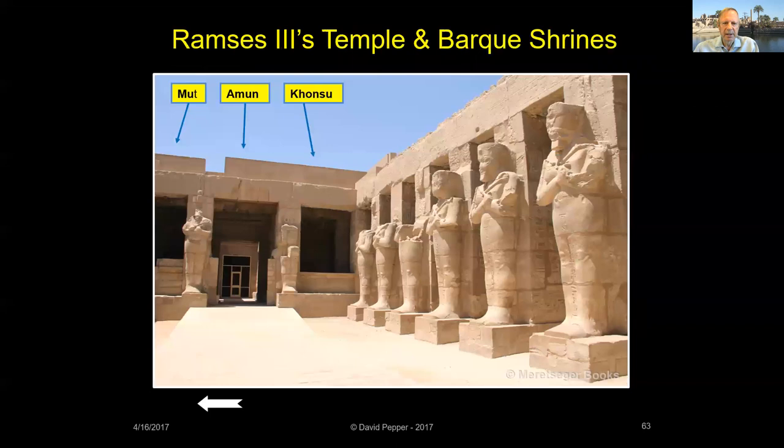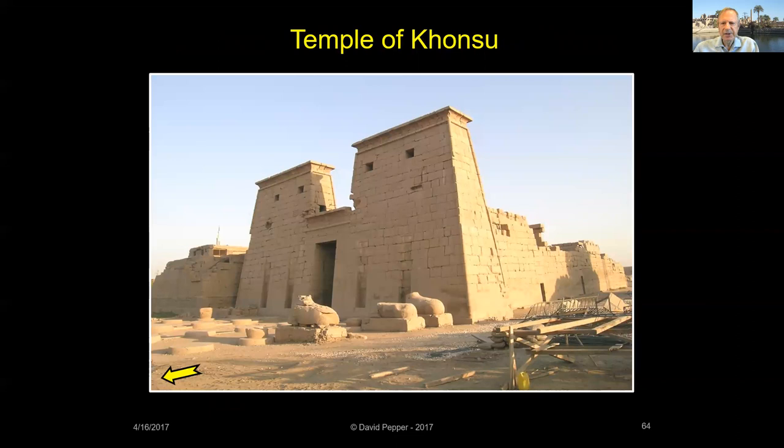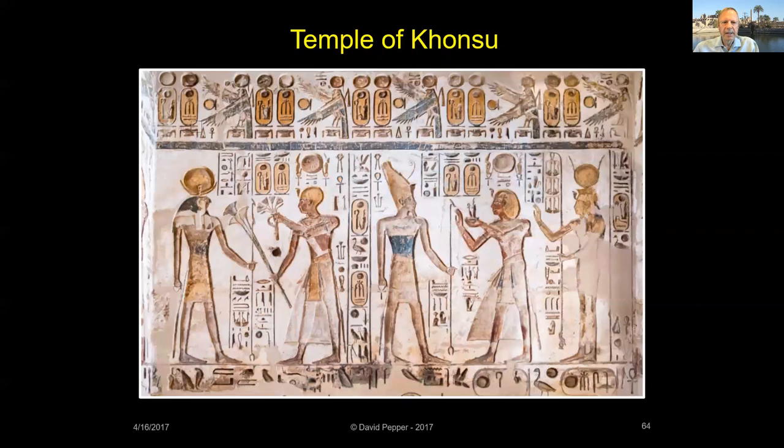Like Seti II's bark shrine, Ramses III's shrine was built to hold the barks of Amun, Mut, and Khonsu. In the courtyard of his temple are 16 Osirite statues of Ramses III, and there are also scenes of the Opet festival barges sailing on the Nile, returning from Luxor with individual boats holding the sacred barks of the Theban triad. Ramses III also built a large temple dedicated to Khonsu in the southwest corner of the precinct of Amun, constructed with large blank spaces on its walls — successive pharaohs and high priests eventually added their own names and scenes. You could call it royal graffiti.